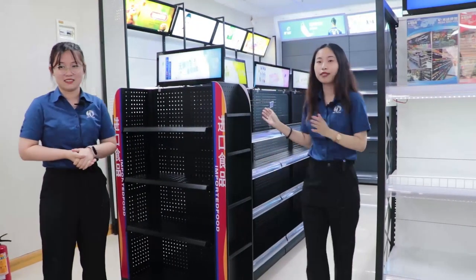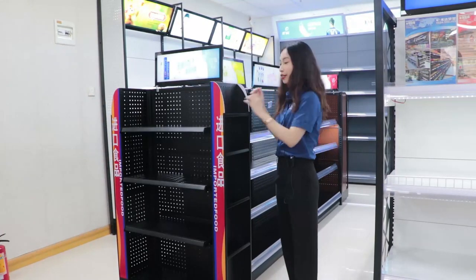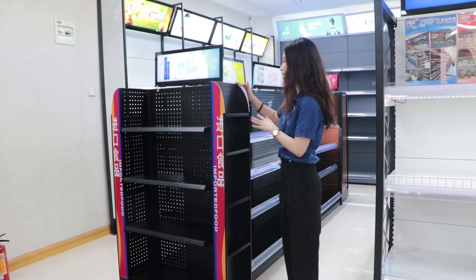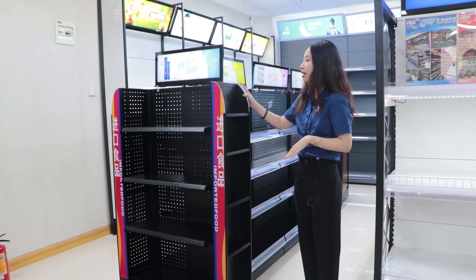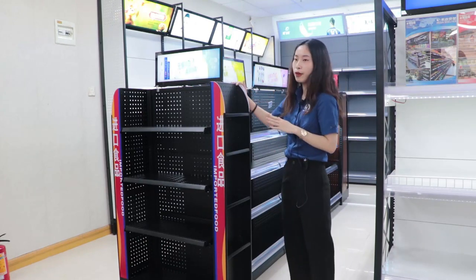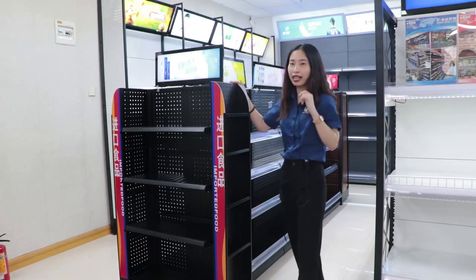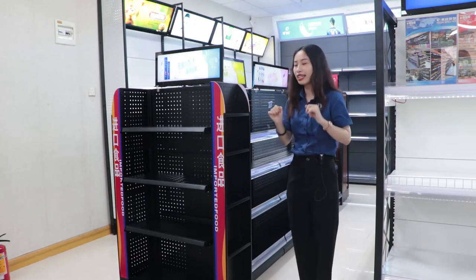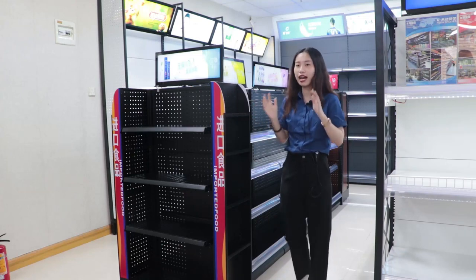These shelves, we can call them combined shelves. They are composed of the end cap and middle rack. You can see, in the supermarket, the end cap is a little like a single-size supermarket shelf, and two sides of the double-size supermarket shelves.